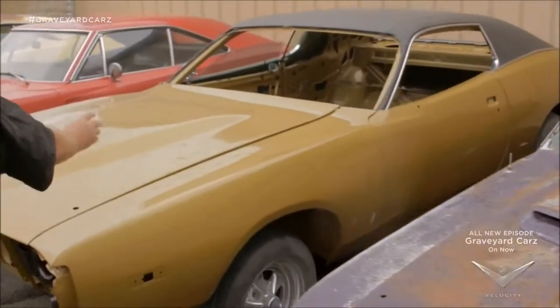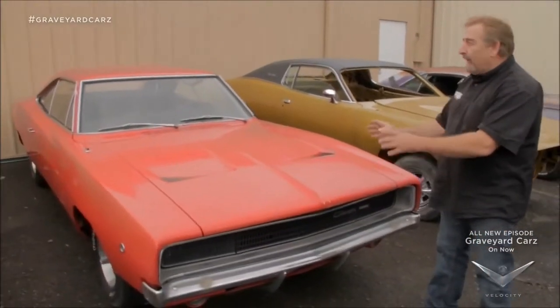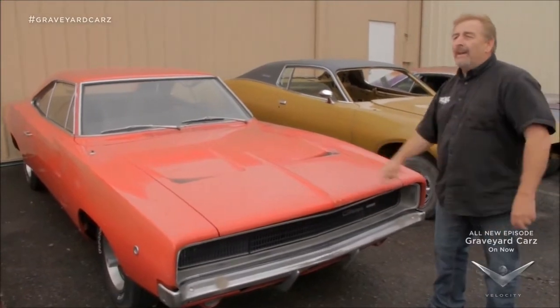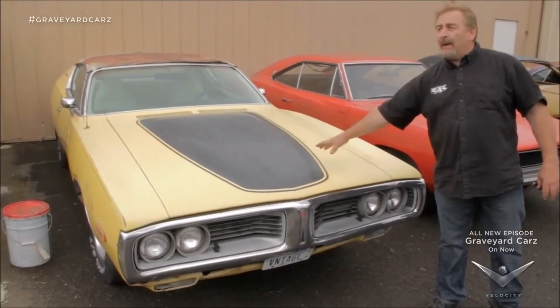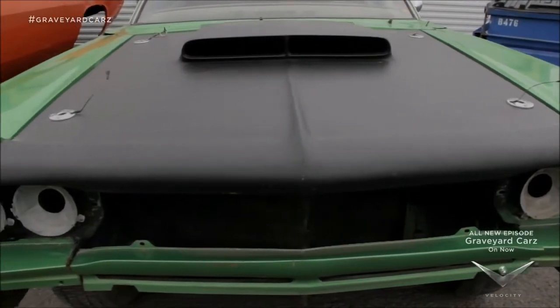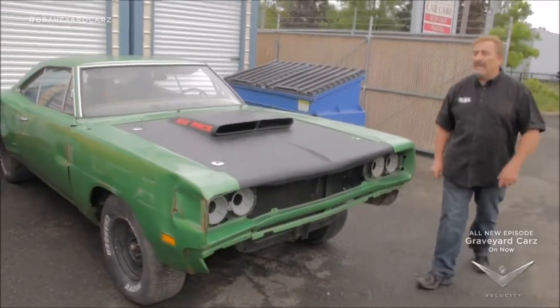1972 Dodge Charger Special Edition, 400 four-speed. 1968 Dodge Charger, factory slant six, two-owner car, east coast, one of 903 ever built. An original 1972 Dodge Charger, 318 automatic, 853 rally package. Over here, we got our 69 and a half Super Bee we're just getting ready to start on — bright green, 440 six-pack, four-speed, one of 826 ever made, waiting right now to go into the shop.